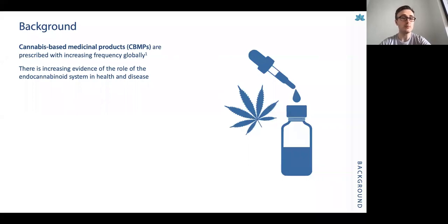Cannabis-based medicinal products are being prescribed with increasing frequency globally, and that's really been seen in the UK since the change in legislation in 2018. Although we haven't seen the uptake within the National Health Service that we would like, over the past 6 to 12 months we've seen a real increase in the amount of prescriptions being dispensed within the UK.